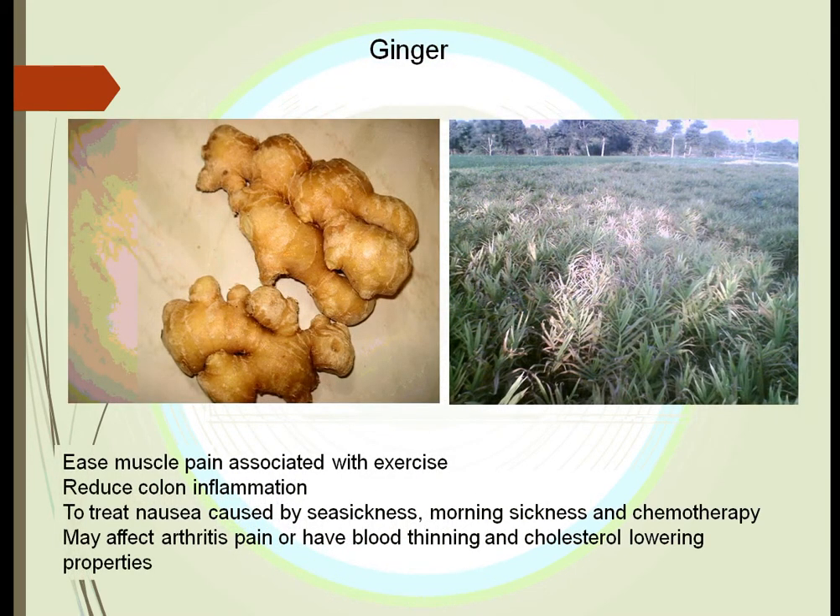Ginger has been used especially in Asia for many years to treat nausea. It was particularly effective in treating seasickness, morning sickness, and nausea from chemotherapy. Ginger is the root of the plant. It may also help with exercise pain and arthritis pain. It seems to prevent platelets from sticking together and can ease inflammation inside blood vessels — where an injury could cause platelets to block the artery.